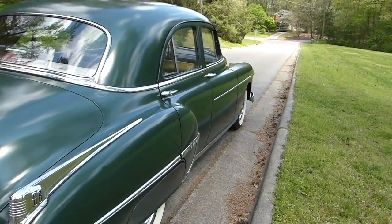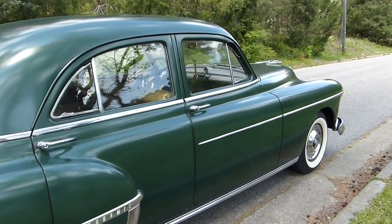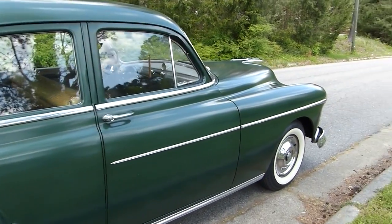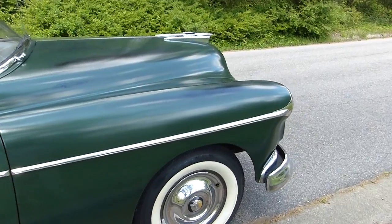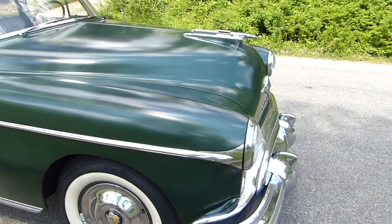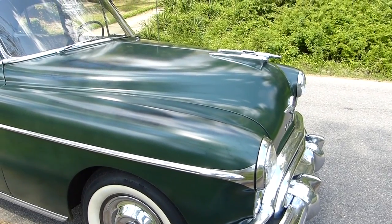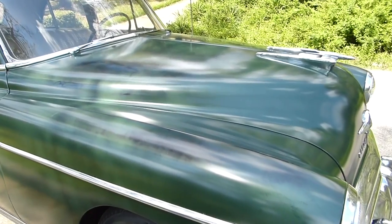This was my everyday driver for many years. In fact, two different times in my life I lived in this car. You can see there's a nice patina to it — some of the paint is a little thin, but it's 70 years old.